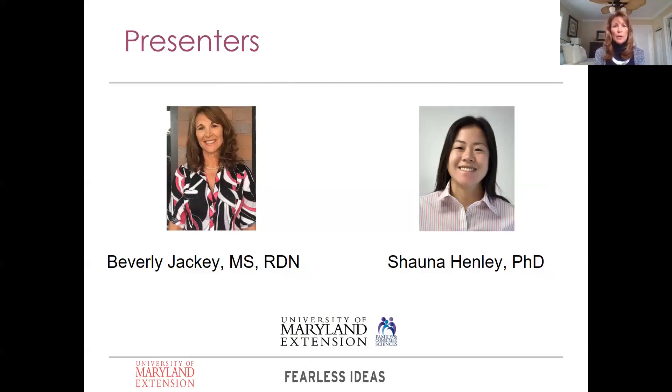I've been with Extension just about four years and really enjoy teaching these programs. I do want to preface that the presentation we're presenting today is normally an in-person presentation because we provide a lot of interactive activities, such as working with the drying machines we're going to reference. If you are interested in attending one of our in-person programs, you can contact your local University of Maryland Extension office in your county, and if you're not from Maryland, check your state extension offices for food preservation programs.